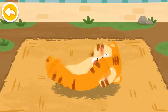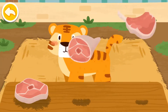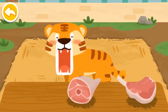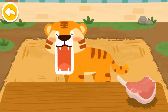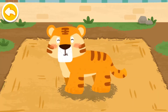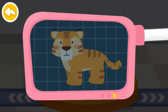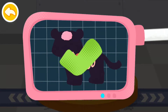Great work! The tiger's skin disease is cured. The tiger likes to eat meat. Please help examine it. It is very healthy now. You've helped an animal again!